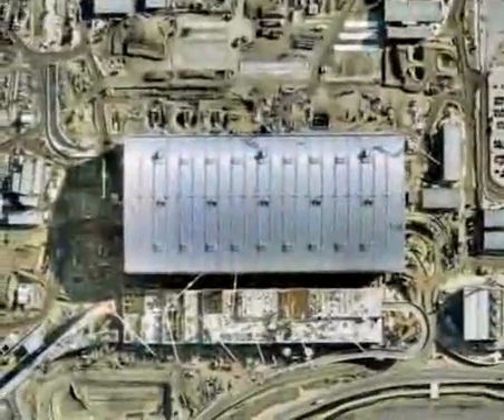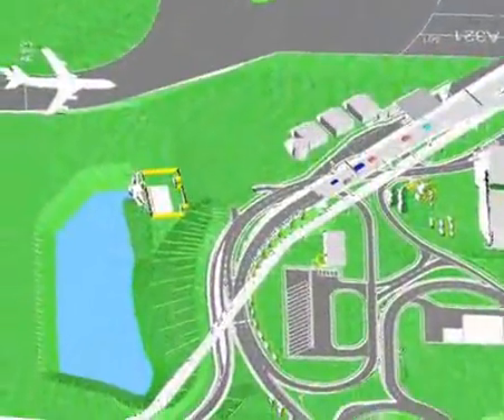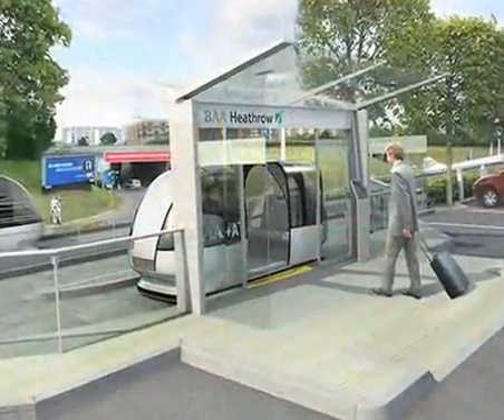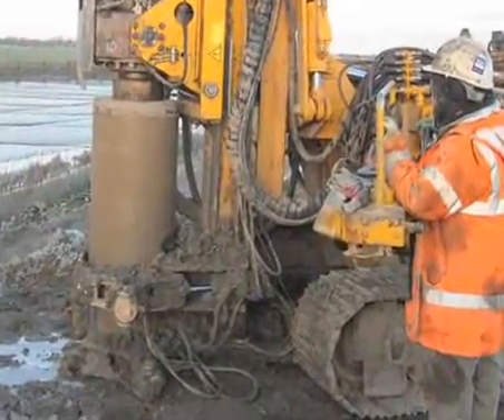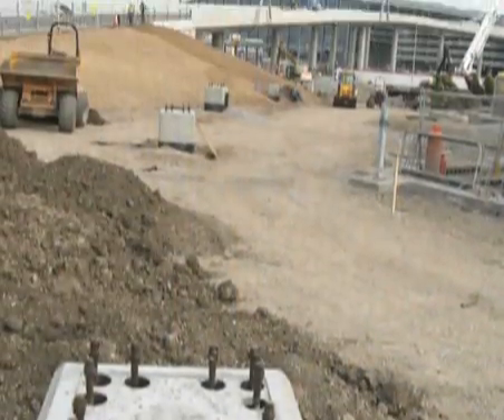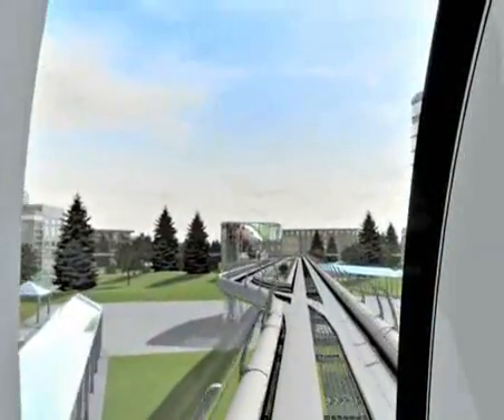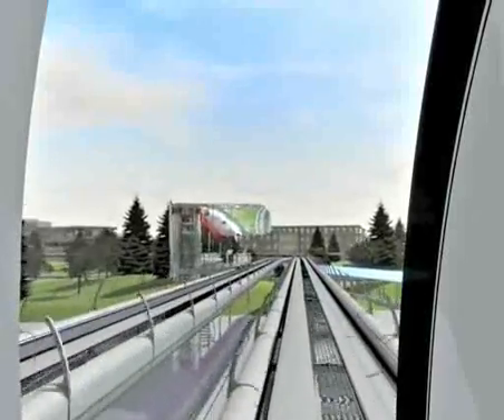London's Heathrow Airport will host the world's first ULTRA system. Construction at Heathrow has already begun. ULTRA is transit for a sustainable future.